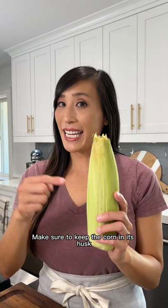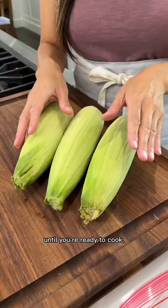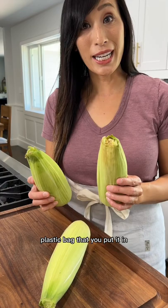Make sure to keep the corn in its husk until you're ready to cook. You can either store it tightly in the plastic bag that you put it in when you got it from the store, or do this to take the storage to the next level.